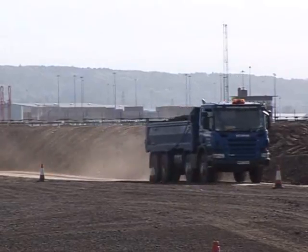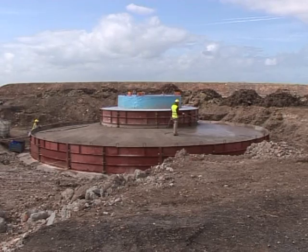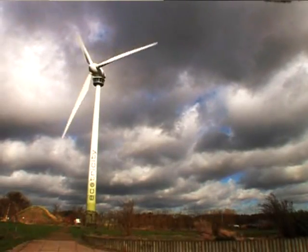Any surplus will be sent to the grid. Merchant Wind Power is Ecotricity's big idea. The way we make electricity in the UK is the biggest cause of climate change, responsible for 30% of our CO2 emissions. And so the biggest thing that any of us can do to fight climate change is just change where our electricity comes from.